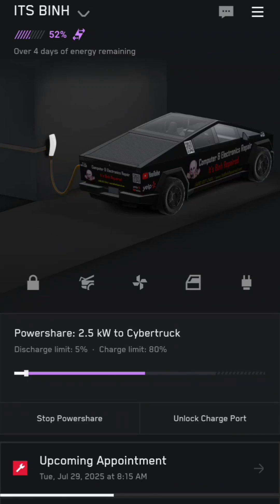As you can see, I'm using the PowerShare with solar, and the solar is actually putting power into the vehicle. You can see it's putting 2.6 kilowatts into the Cybertruck. Now let's see what happens if I turn on the microwave, which is a 1200-watt microwave.